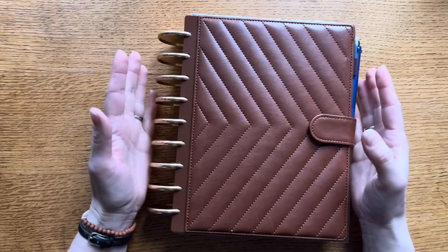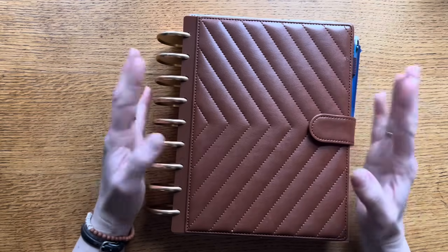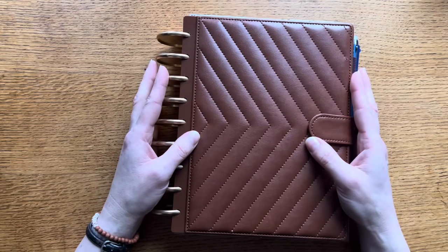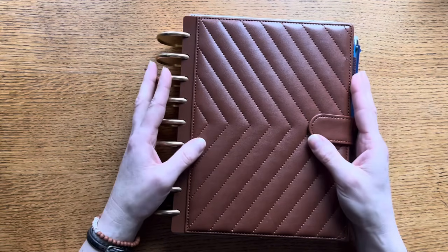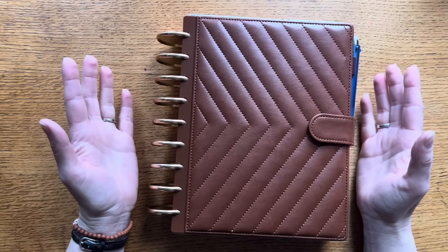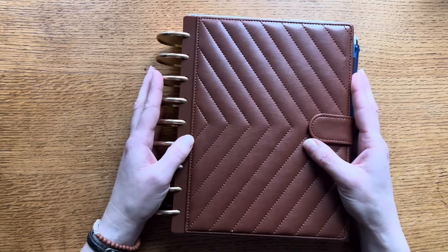That is my 2024 updated planner setup. I hope it was helpful to see this new system and how I'm using my planner to work smarter and keep up with life, accomplish my goals, and focus on the important things this year. Leave me a comment and let me know if you found this helpful. I'll be coming to you soon with my entire stack of planners and journals I'll be using this year — it's not a huge stack, just a few things besides my planner that I use daily. Don't forget to subscribe and hit that like button if you enjoyed this kind of video. See you again soon!